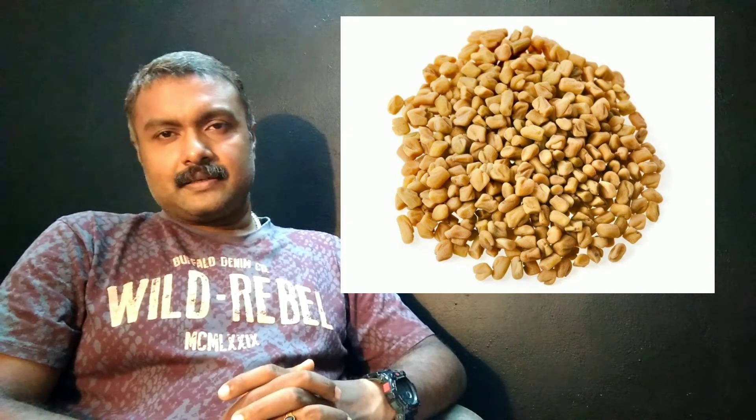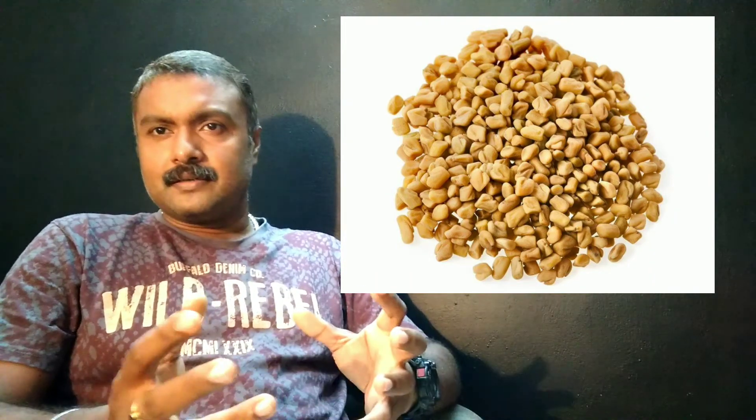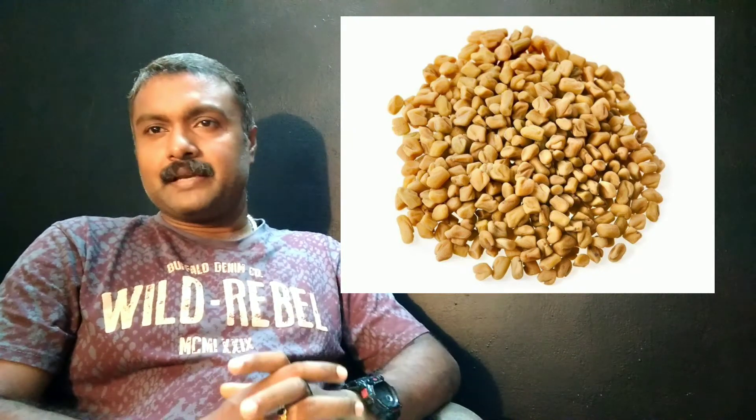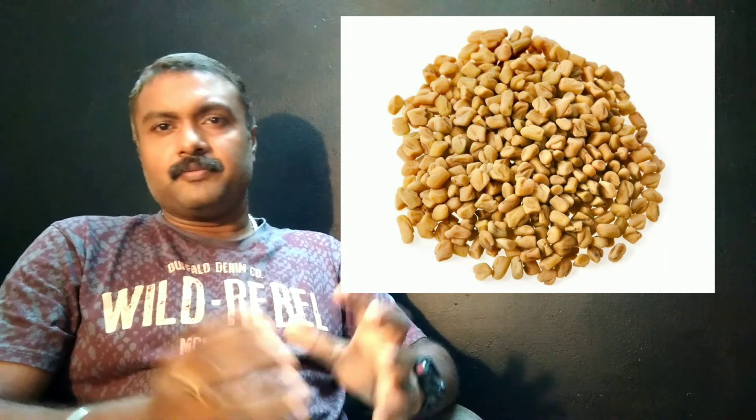Fenugreek — known as Methi in Hindi, Uluwa in Malayalam, and Vendayam in Tamil — is a very effective herb to manage blood sugar levels. Soak 5 grams of Vendayam in warm water overnight, and the next morning take this mixture on an empty stomach. Continue this for 41 days and check blood sugar levels regularly.